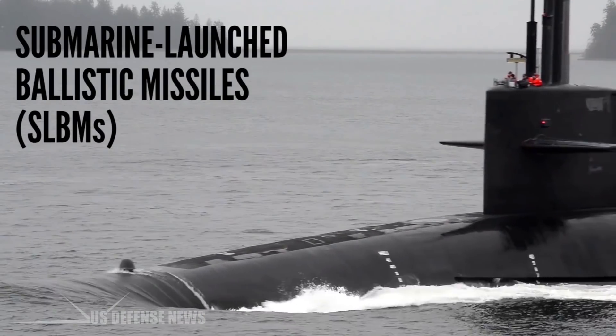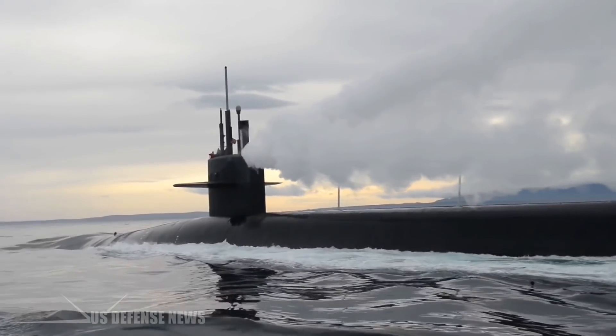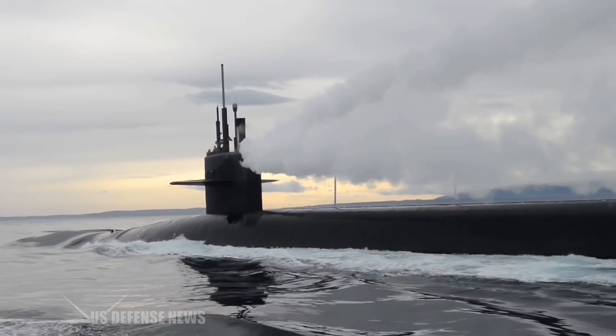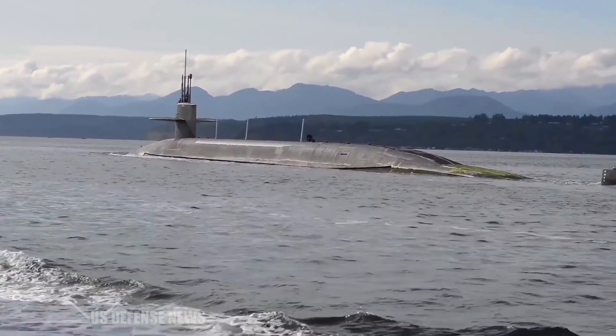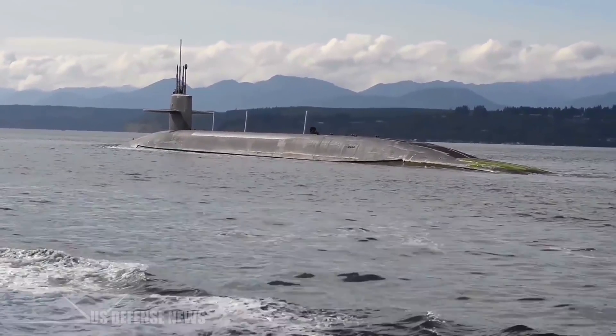As a part of the nuclear triad, these submarines need to stay at sea for extended periods of time, ensuring America's sea-based nuclear deterrent remains viable. However, since they can only store around 90 days' worth of food on board at a time, the submarines sometimes need to be resupplied while out on the open sea.